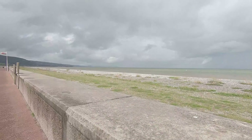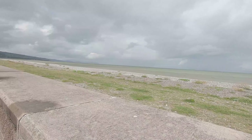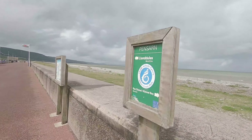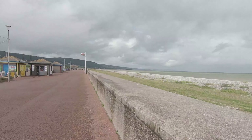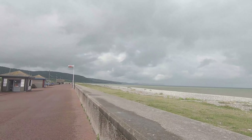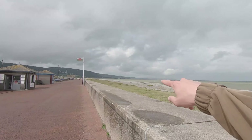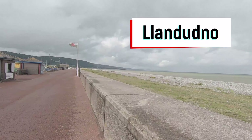We have high tide at the moment. Every time we've seen the sea on this trip it's been quite far out and you've seen most of the beach, but obviously the tide is in now. It's about 11 o'clock so it'll probably start going out soon. But today we are heading from Abergele and Pensane all the way down to Llandudno, or Clandudno as the Welsh pronounce it.